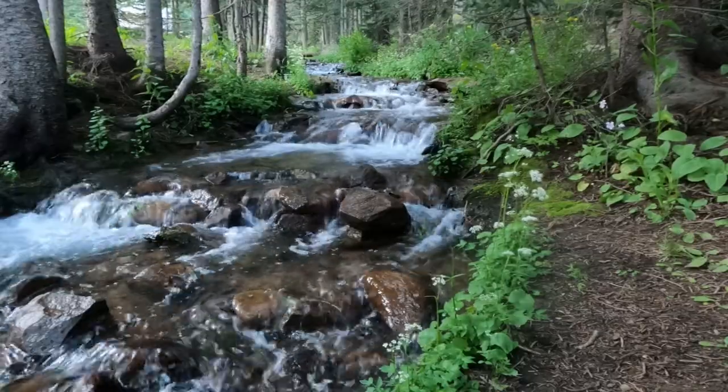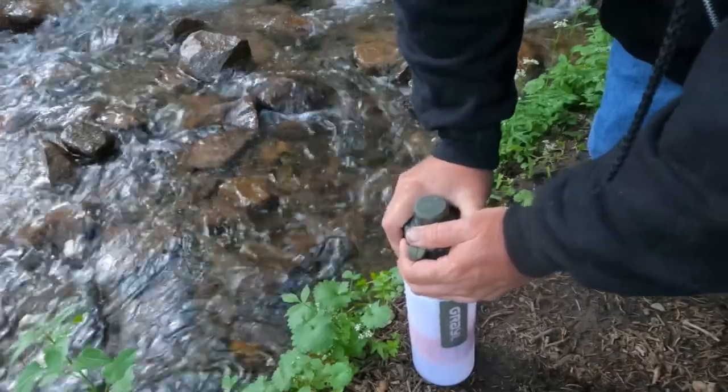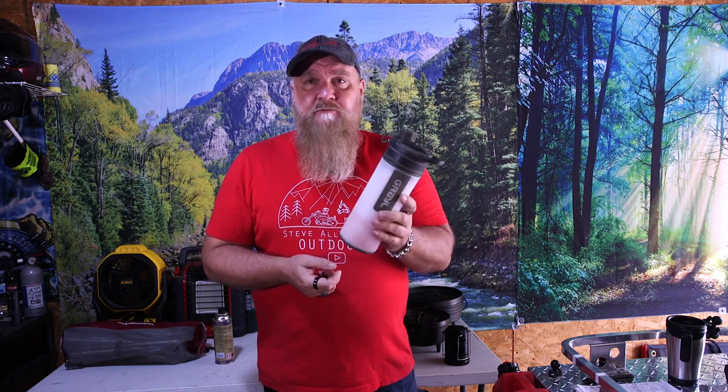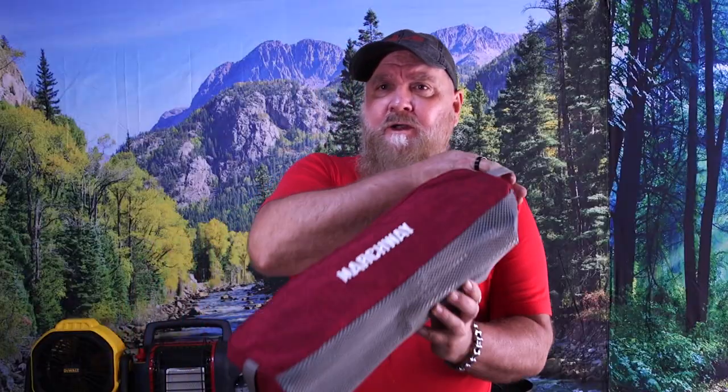Number four is a Grayl water filter — a must-have for survival and general camping. You can take any water source — a mountain stream, Texas river, a lake — filter it through this and it will filter out all the bad stuff so you can actually drink the water. This comes in at $80 right now, but they always have Black Friday specials on it. I bring this with me everywhere; I've got a water jug on the back of my trailer that I fill from mountain streams.